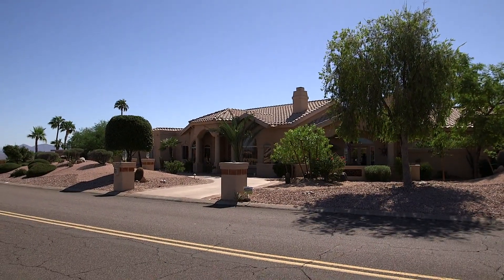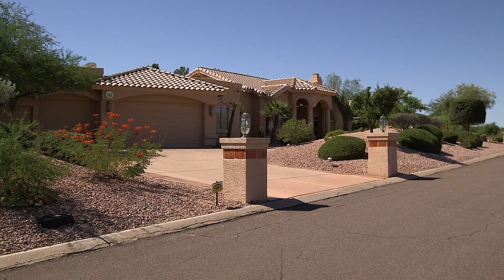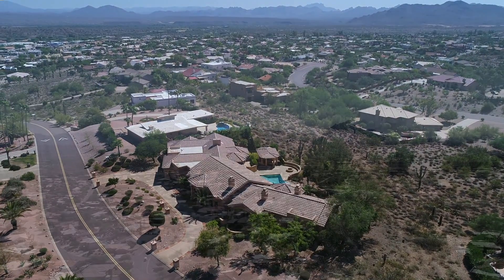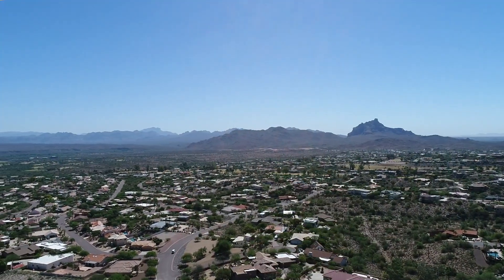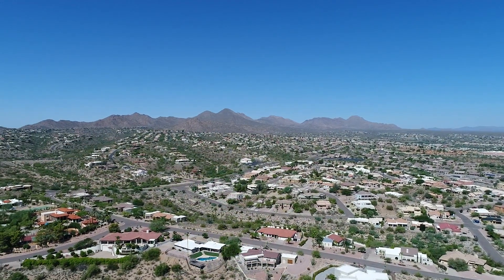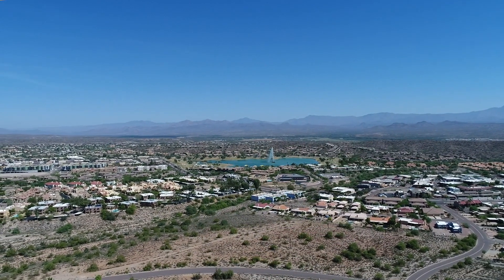16657 East Hawk Drive is one of Fountain Hills' most iconic and view-oriented homes, perched amid sweeping views on all four sides surrounded by Red Rock Mountain, the Superstition Mountains, the McDowell Mountains and of course Four Peaks. Yet it's only a short walk to all the fun and activity of downtown Fountain Hills and the world-famous Fountain.